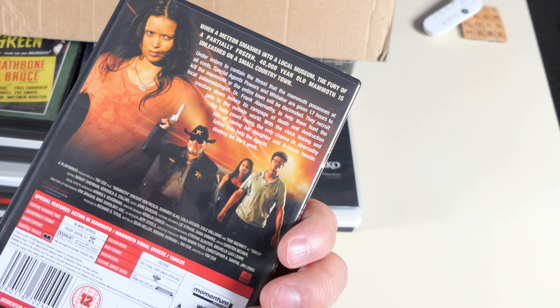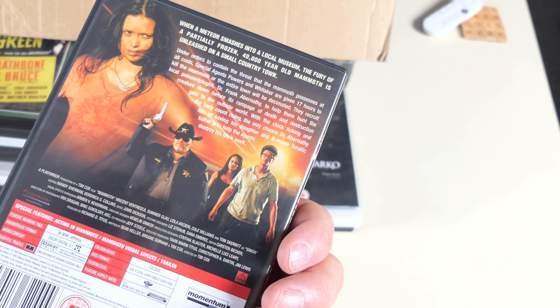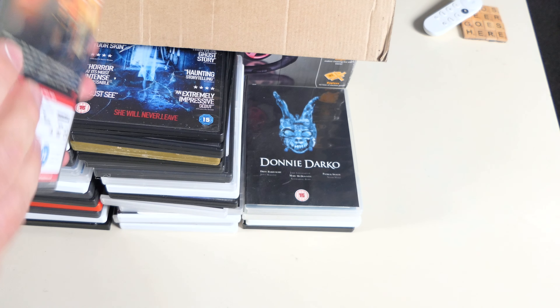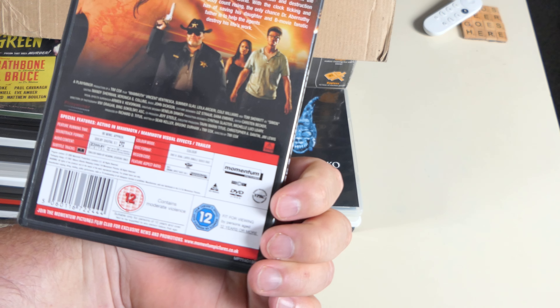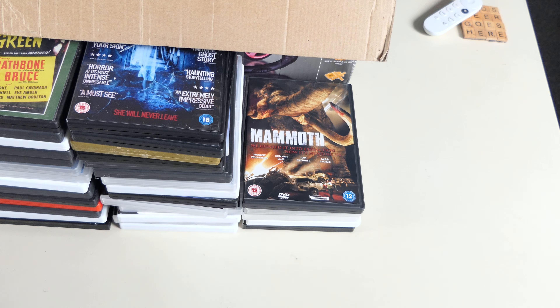Mammoth — Tom Skerritt from Firefly. All right, I'm chuffed to have that. Maybe it's a cheap Sci-Fi Channel production or something like that, but I think I'm going to watch that.